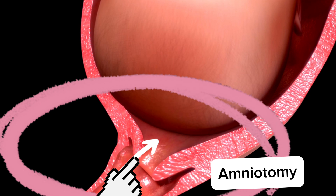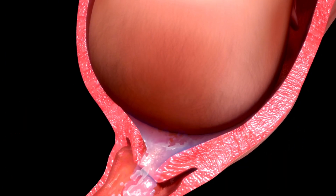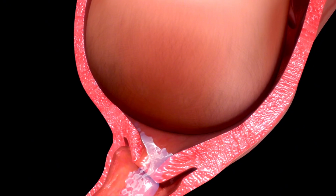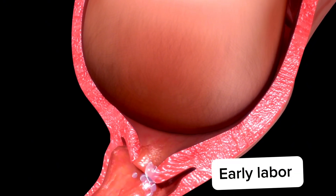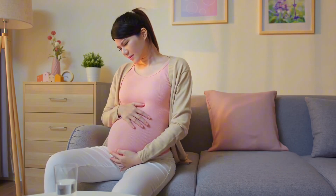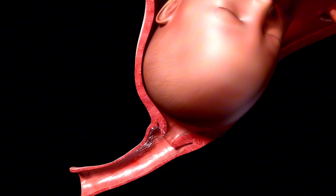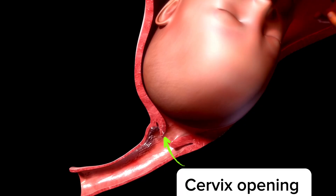The next stage is termed the first stage of labor, and it is divided into two phases: early labor and active labor. The phase of early labor can last for several hours to days. During this phase, contractions are mild to moderate, irregular, and may become gradually more intense. They help to thin and open the cervix, which dilates from zero to about three to four centimeters.